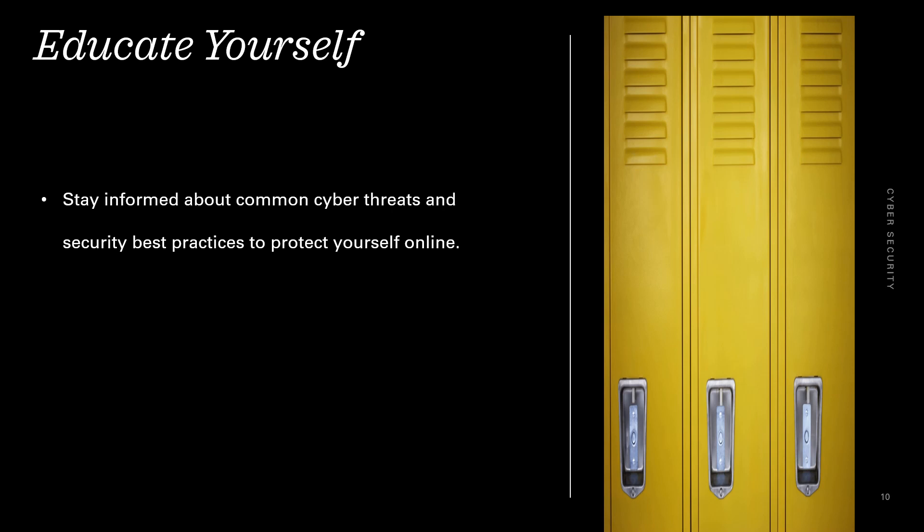Educate yourself. Stay informed about common cyber threats and security best practices to protect yourself online.